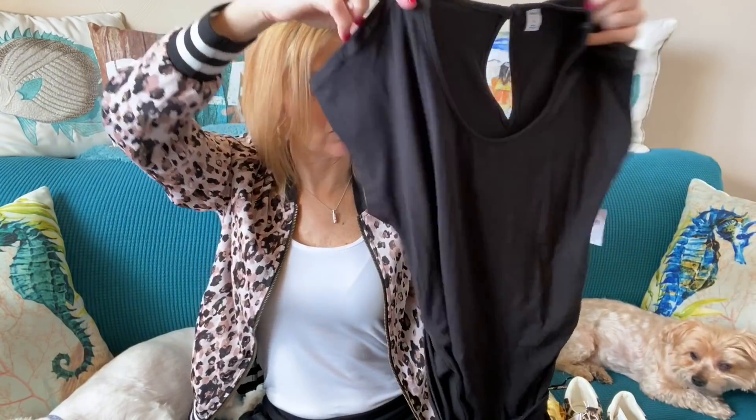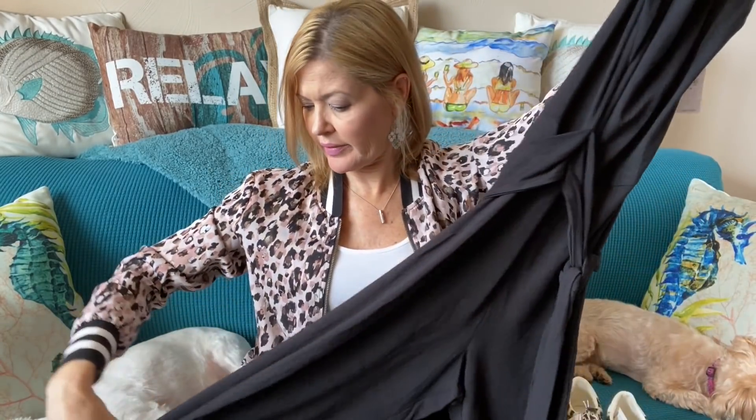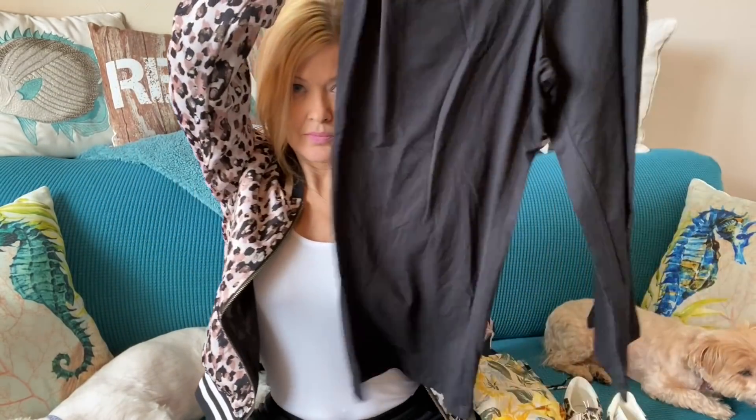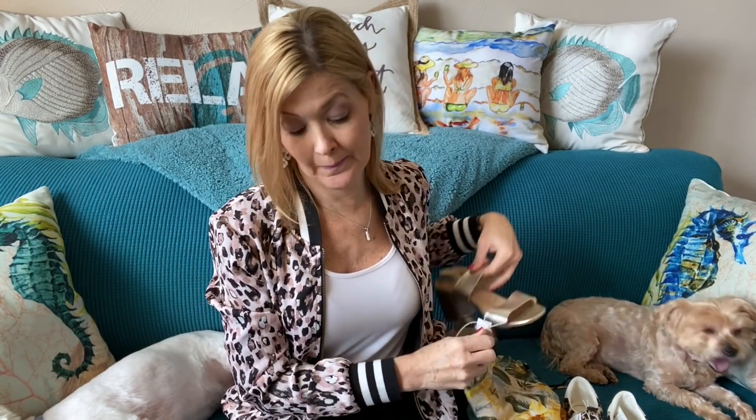These jumpsuits are very springy and summery. They have a little keyhole button in the back at the top, they are belted as described, and have a slightly wider leg — not too wide — and they're cropped. After the 30% discount they worked out to about $17–$18 each. So cute!